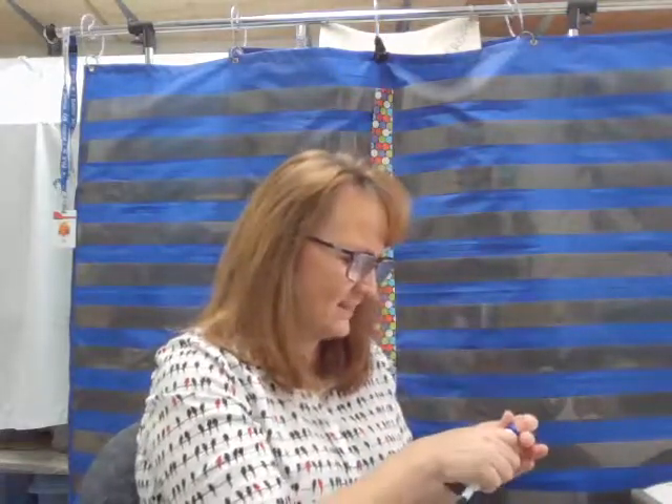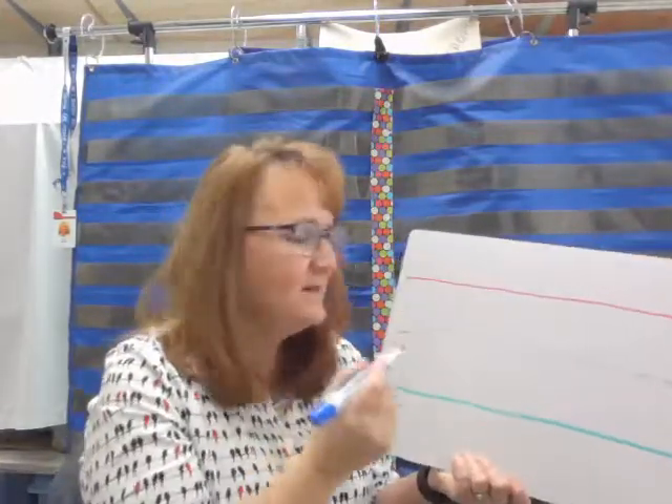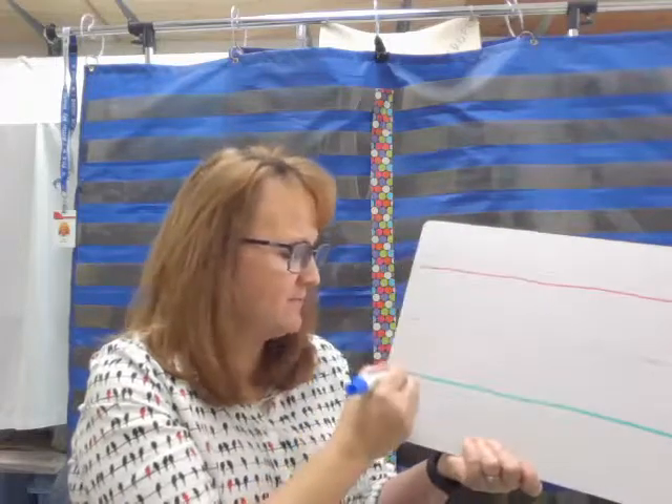Quick review on handwriting before I send you off to do your assignment in your reading workbook. Let's just review how to make the letter A. Now start at the top.